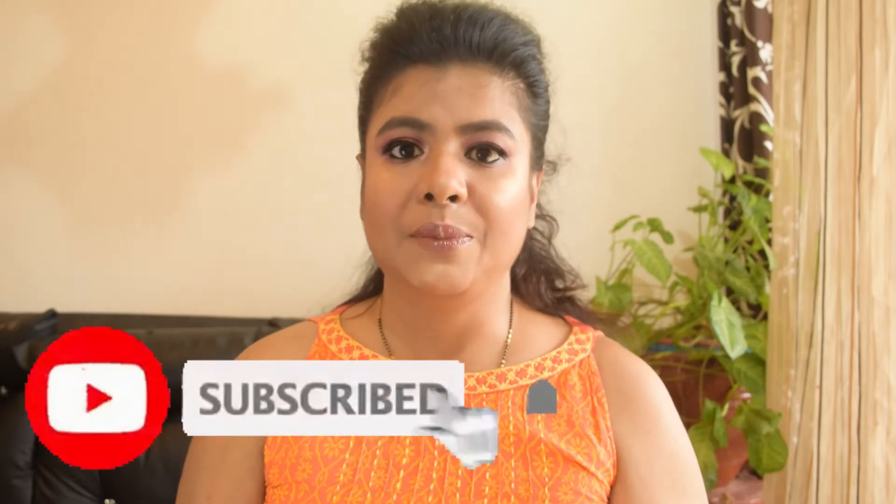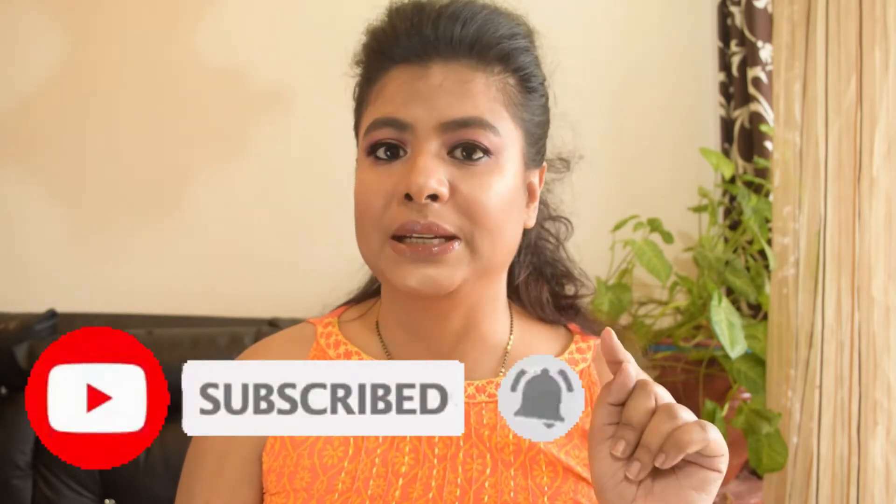Hey beauties, welcome to my channel! If you are new here, please take a moment to subscribe and hit the bell icon so that my upcoming videos can easily reach you.